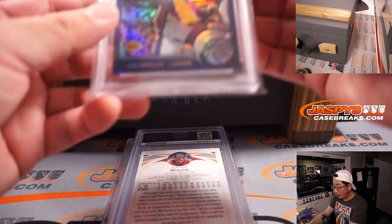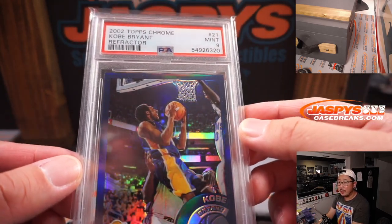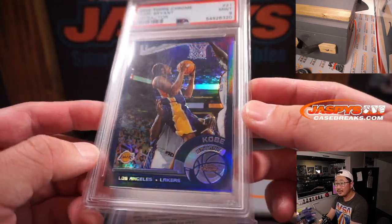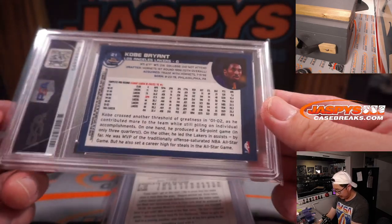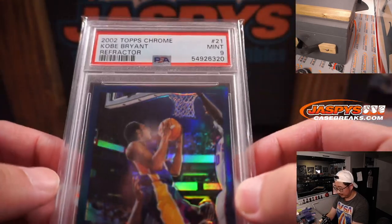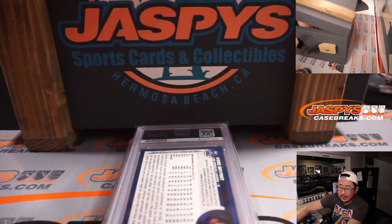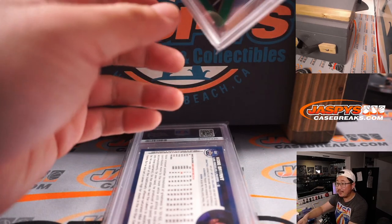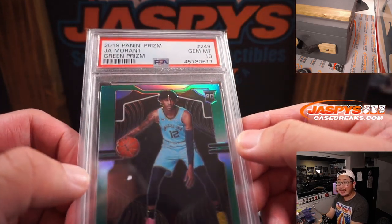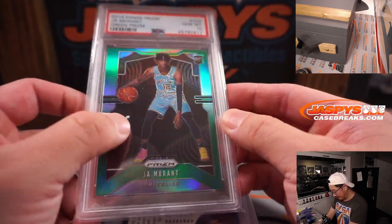Next up is... Kobe! From 2002 Topps Chrome Basketball. Kobe Bryant Refractor PSA 9. And the last one is Ja Morant from 2019 Panini Prizm Basketball, Green Parallel, PSA 10. Ja Morant. Oh, that's where the price sticker was.